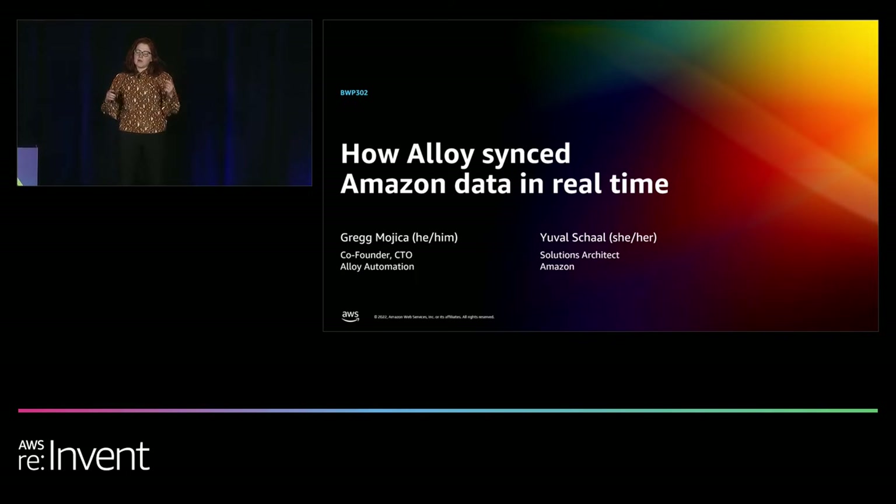Thank you for coming to the session about how Alloy syncs data with Amazon BuyWithPrime. Today, you will walk out of the session knowing how to quickly build a scalable data syncing solution using AWS services, as well as how to effectively work with a partner to collaborate on complex integrations. My name is Yuval. I'm a solution architect at Amazon BuyWithPrime, and I help partners to create businesses with BuyWithPrime integrations. I'm here today to present our very first Marketplace app launch, Alloy.